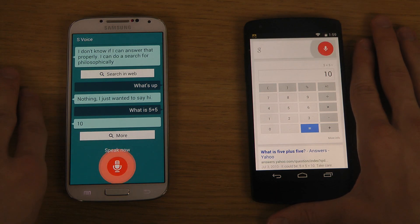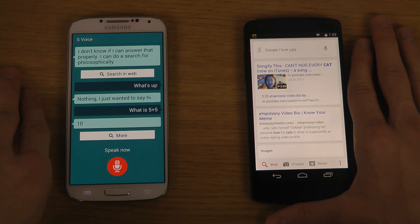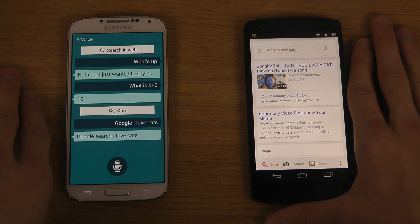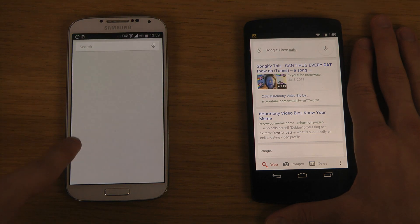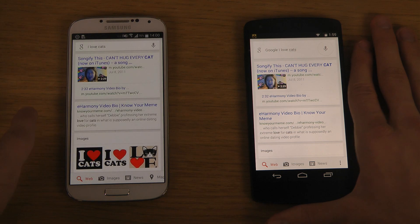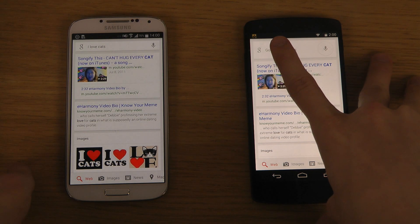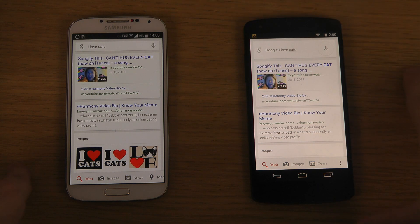I told Google Now 'I love cats.' Google Search understood exactly what I wanted. It seemed to produce kind of the same results, but this one didn't understand that I said 'Google' — they probably want me to just search 'cats' directly.